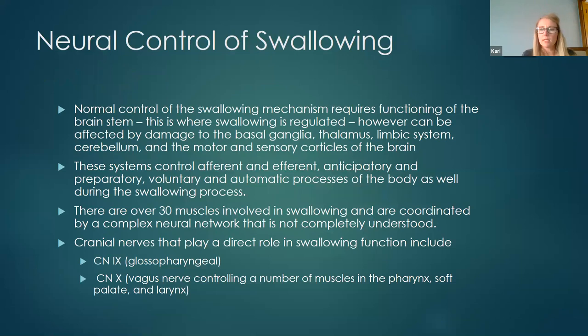Normal control of the swallowing mechanism requires functioning of the brainstem — this is where swallowing is essentially housed. Other portions of the brain play a role as well. If you have a stroke in the brainstem, you can automatically assume that somebody is going to end up with a pharyngeal phase deficit. There are over 30 muscles involved in swallowing, coordinated by a complex neural network that's not completely understood. Treatment approaches continue to change as we learn more. Cranial nerves directly involved in swallowing include the glossopharyngeal nerve and the vagus nerve, which controls muscles in the pharynx, soft palate, and the larynx.